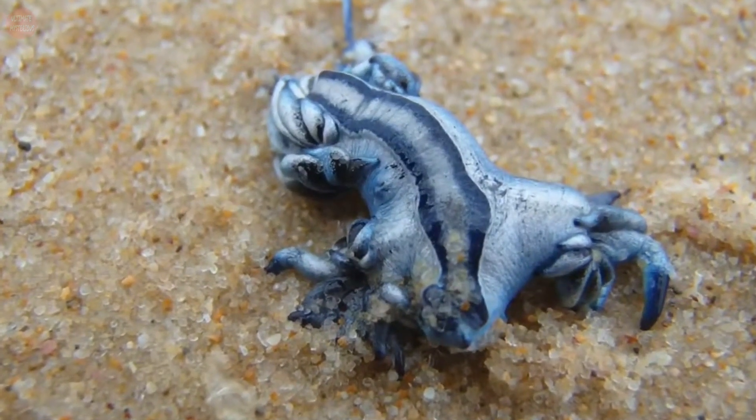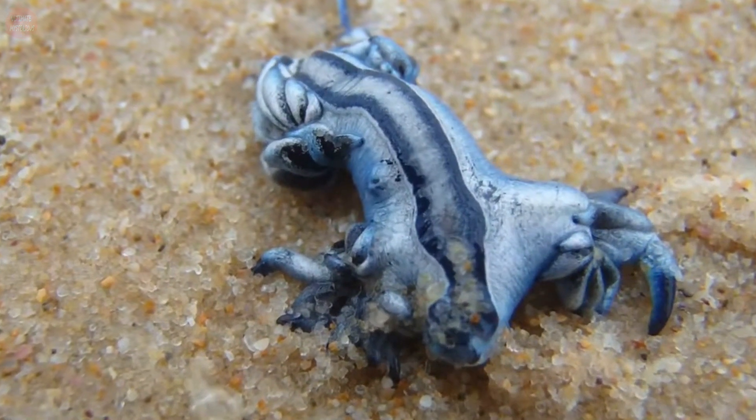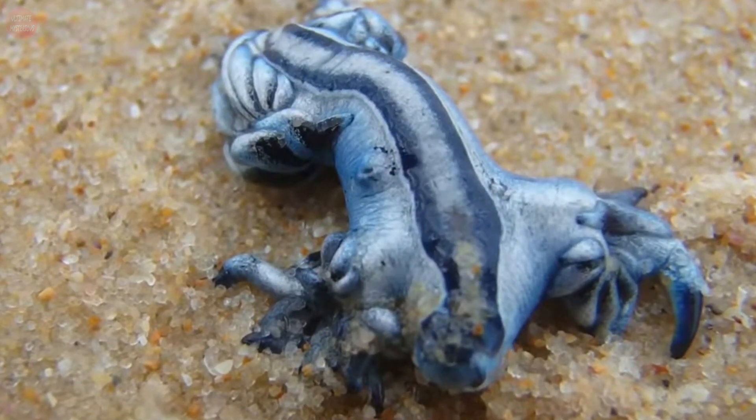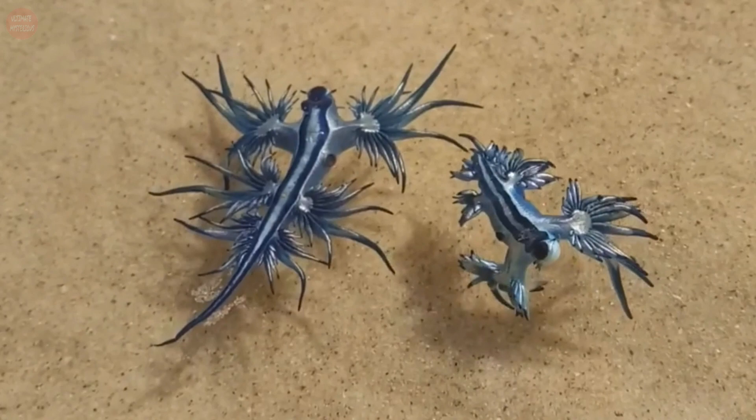The blue sea dragons are part of the nudibranch family, more commonly known as sea slugs. They can be found throughout the Atlantic, Pacific, and Indian Oceans in temperate and tropical waters.